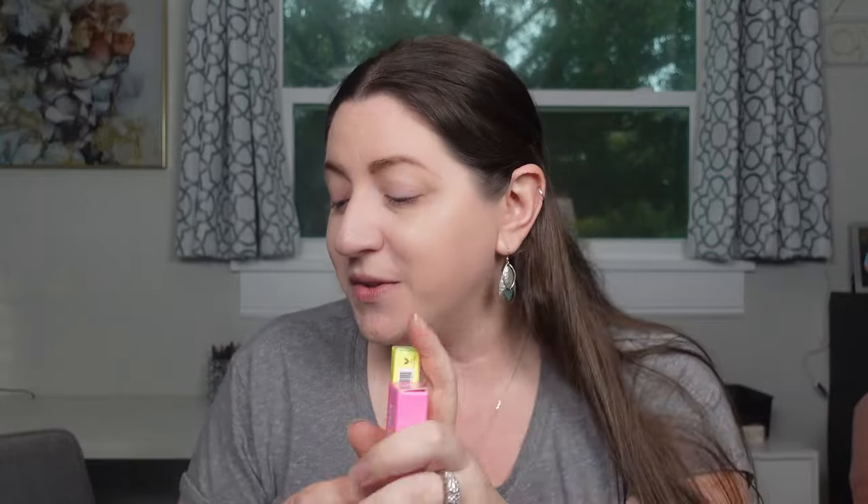Hey guys, welcome into a new video testing new makeup releases - this is going to be a drugstore try-on. As you guys saw from the title, we have some releases from the Ulta Beauty brand, some from Revlon, a new lippy that dropped from Color Pop, and a ton of eye products. Most of this stuff is super bright, fun, beachy - very spring on this super dreary January day.